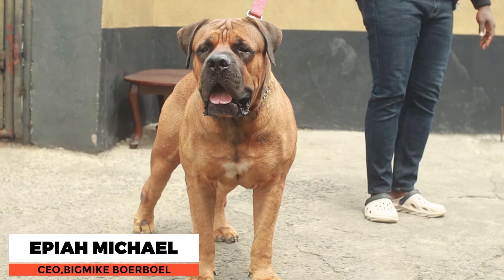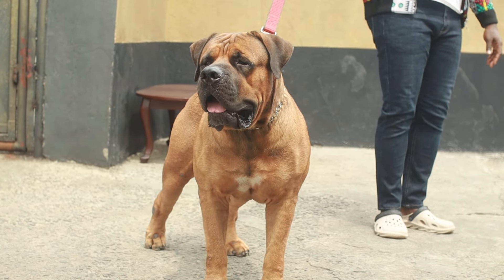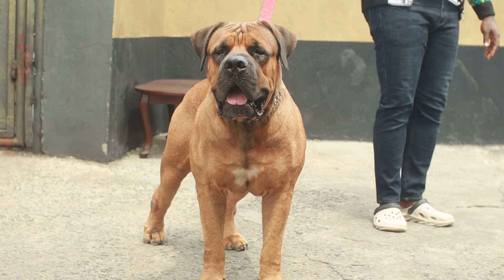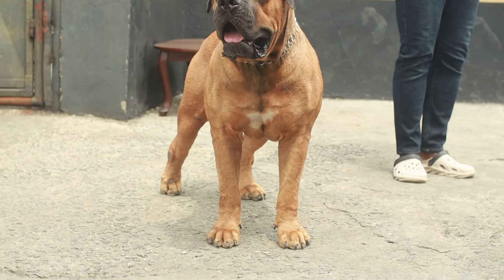The standard look for a Boerboel is a strong and confident dog. When you see a Boerboel, the first thing that should come to your mind is a very strong dog. And then next, their behavior — a Boerboel is supposed to be confident. It's a very confident dog. A Boerboel is not a dog to back down at any threat. He faces any threat head on, and that is a very lovely trait.